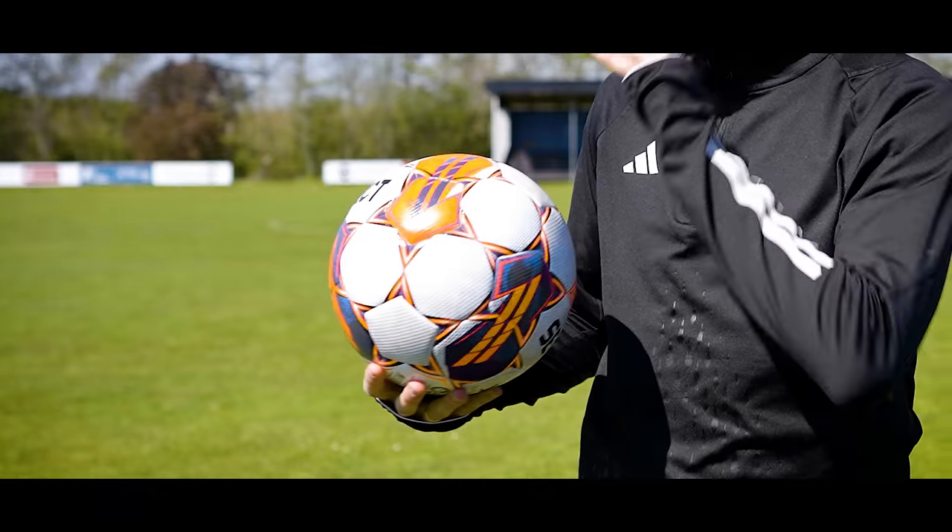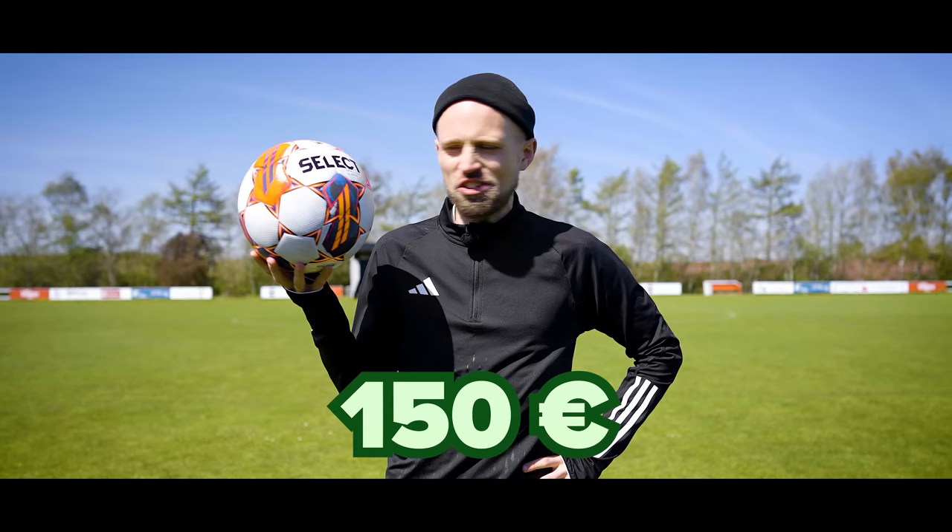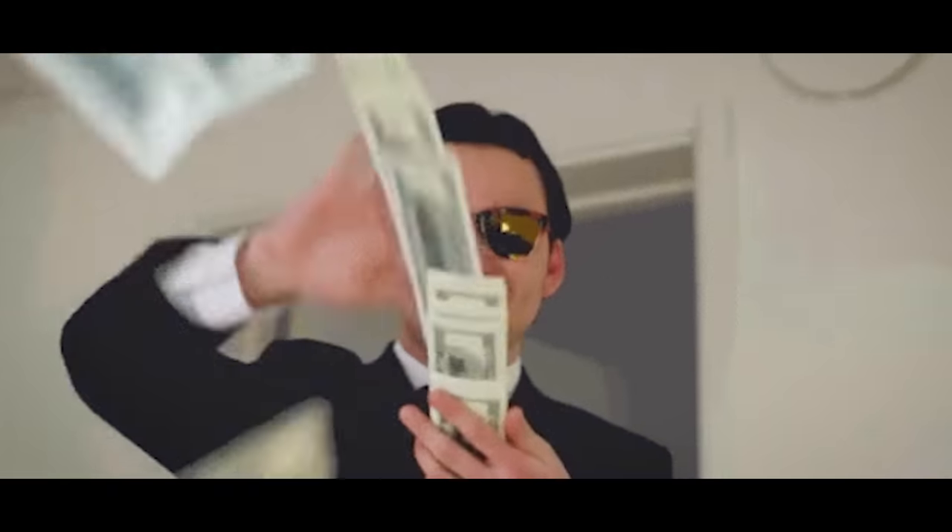This is, what I think at least, the best football in the world. It's called the SELECT Brilliant Super and it's absolutely amazing, but it's also 150-ish Euros. And that is a lot of money.